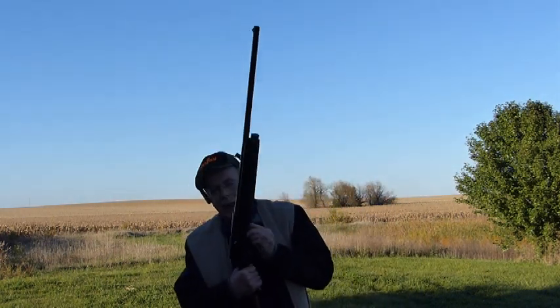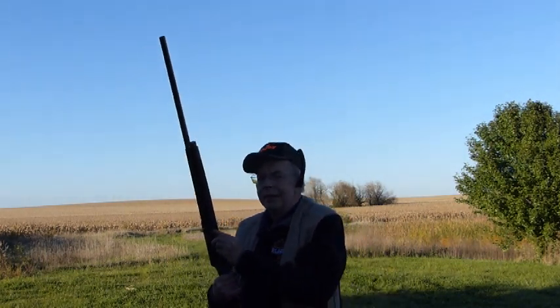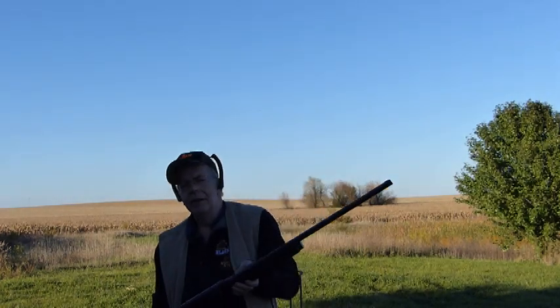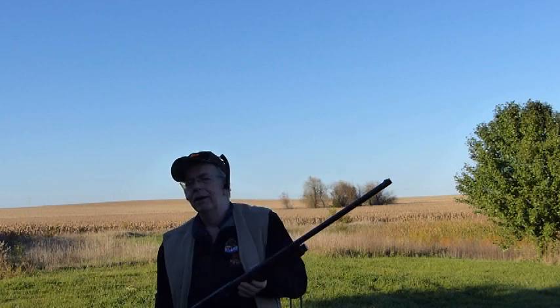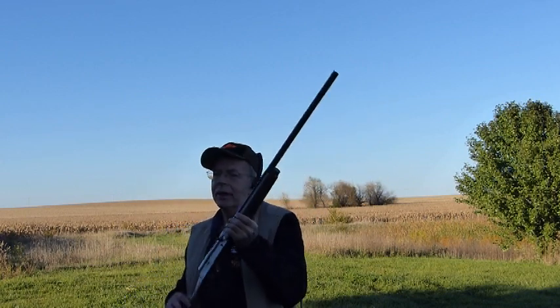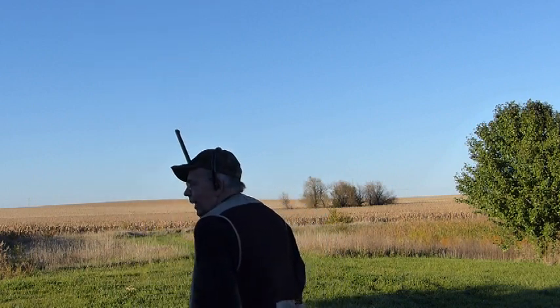Of course it has speed loading — the best rendition of speed loading there's ever been. A better trigger than you'll find on any modern shotgun at any price, as far as a field shotgun anyway. 28-inch barrel, modified choke, and the Belgian A5 Light 12s actually were pretty light. Carried these for a long time. Let's see if it actually works.